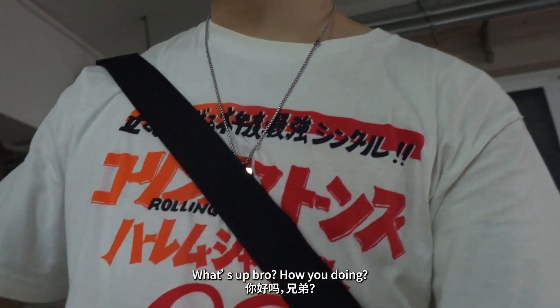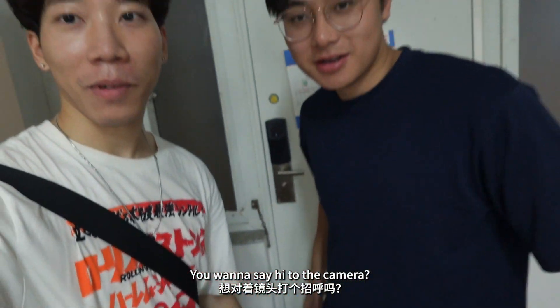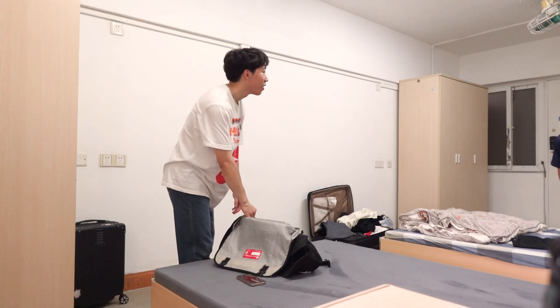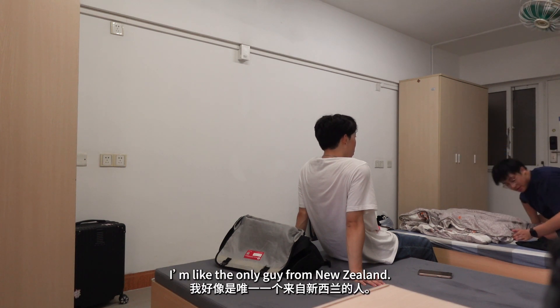What's up bro? How you doing? Doing good. Nice to meet you man, nice to meet you bro. You wanna say hi to the camera? Yo, what up everyone? What's your name? Raymond. What are you studying here? Chinese. Chinese language. Yeah, you too right? Yeah. I'm like the only guy from New Zealand.